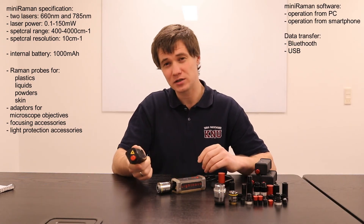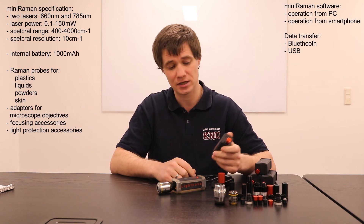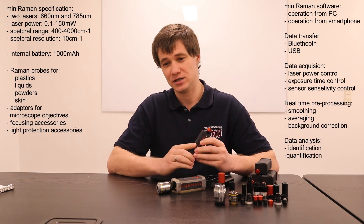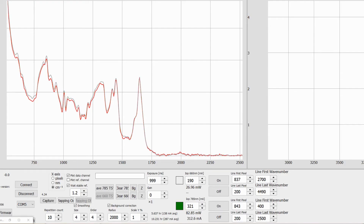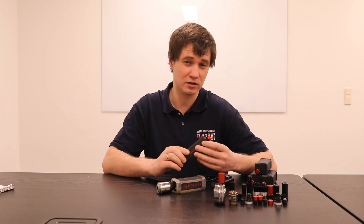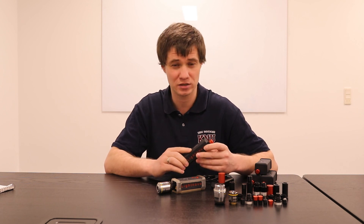For the Miniraman spectrometer, we have designed very powerful software packages for data acquisition and data analysis. Data acquisition software allows you to control laser power, change exposure time, and change the number of repetitions in order to average the Raman signal and enhance the signal-to-noise ratio. It also has real-time preprocessing features like smoothing, background correction, and averaging. Data analysis software includes identification and quantification of chemicals via chemometric solutions.